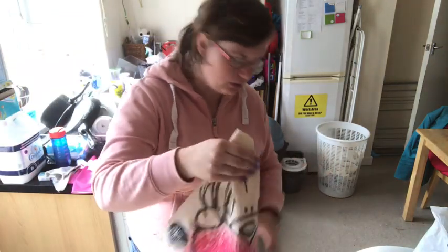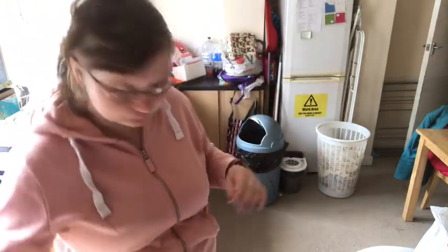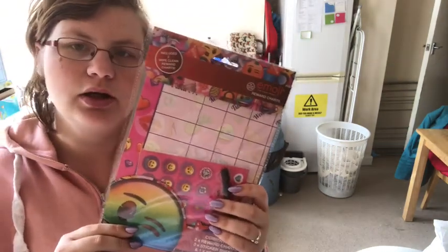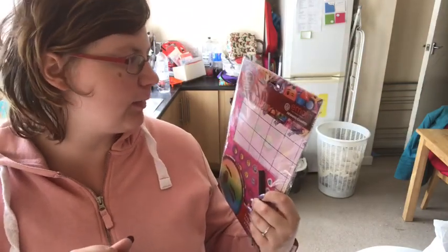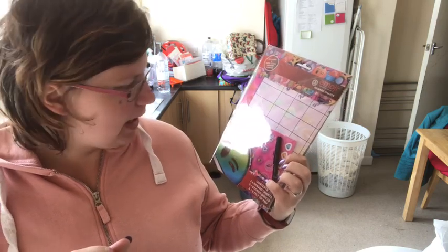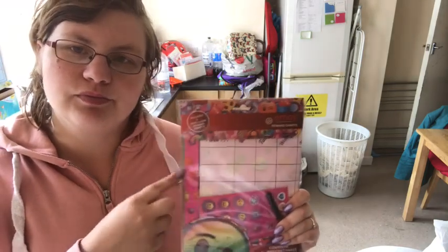Another thing I picked up - I put it all in this Me to You bag. When I saw the Me to You one I had to get it. I also picked up for him this emoji reward chart. In there it comes with two white cleaning reward charts, three sticker sheets and one felt-tip pen. We've got some stickers anyway that we could use, and at the end of the week he can have a little treat.